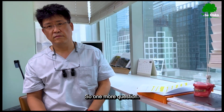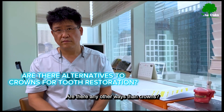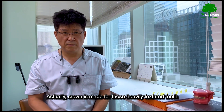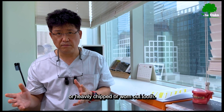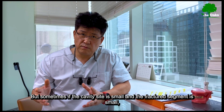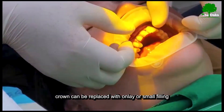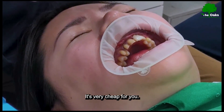Are there alternatives to crowns for tooth restoration? A crown is made for heavily fractured, chipped, or worn-out teeth. But if the cavity size is small and the fractured element is small, a crown can be replaced with only a small filling. Sometimes composite filling materials can be used instead.